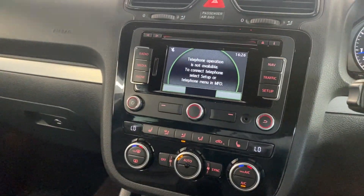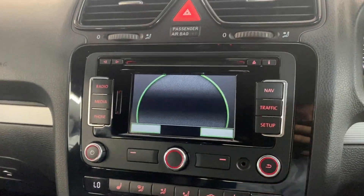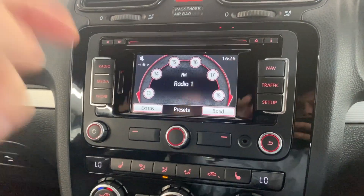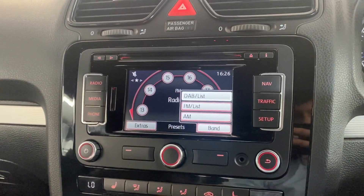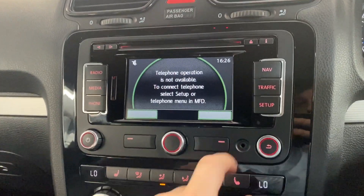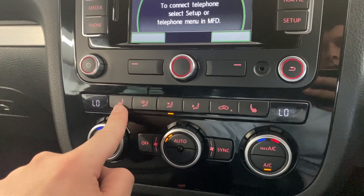We've got the multimedia touchscreen in the middle, with features like the navigation system, and the radio which is FM, AM, and DAB, plus Bluetooth audio connection. Below that screen we've got the dual-zone climate control — and with the winter pack like I mentioned, we've got the heated front seats.